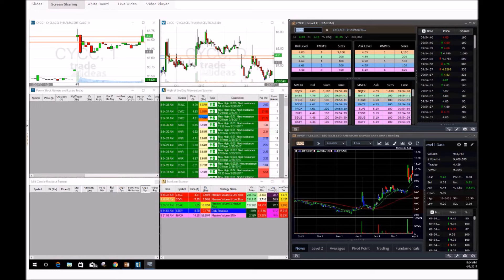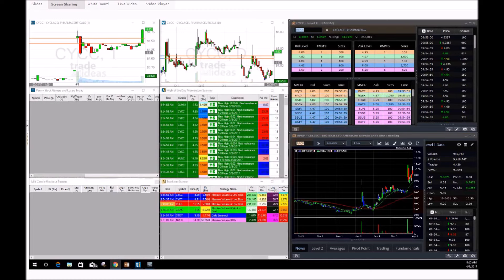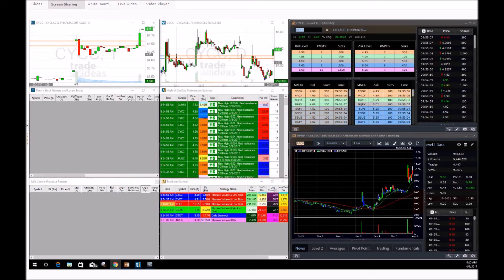CYCC on alert — you can see this stock getting that nice break and run up. This is what I was waiting for on this play. I'm looking for that possible $5 break on CYCC, but as I said, this is a very choppy stock — it's not going to be the easiest to play. We are looking for that five-dollar break coming up right now.